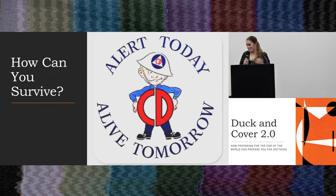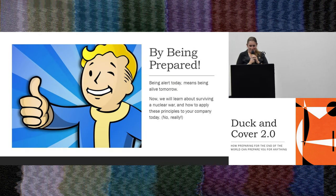So how can you guys survive? Ever since the Fallout game came out it's been really hard to find graphics online dealing with nuclear war, so I almost had to include it because everybody loves it. The way you survive is by being prepared. Being alert today means being alive tomorrow. This is where we get into the meat of the presentation: how you can apply what you learn from Cold War pamphlets to how you be prepared in your company today and in your future.